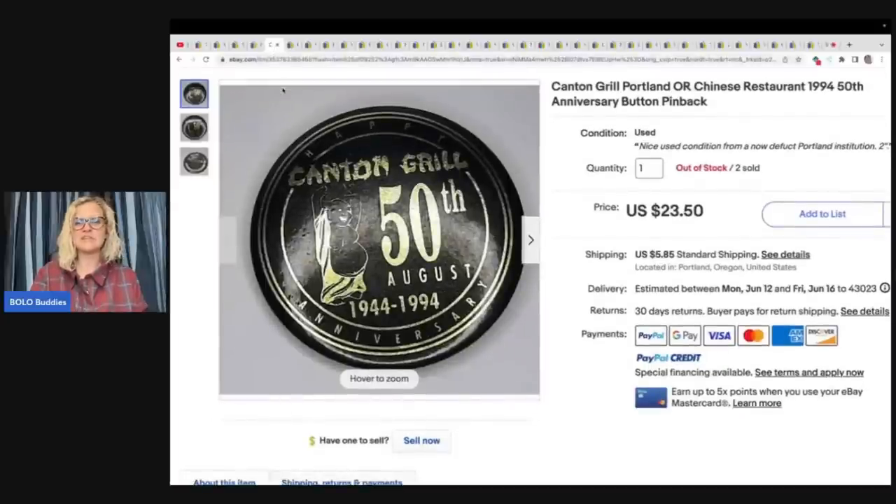Here's another one that I really liked, and she sold two of them. It is a Canton Grill, Portland, Oregon, Chinese restaurant 50th anniversary pin. She said: I actually got this pin back button while eating at this restaurant, the Canton Grill, in 1994. It was free. I kept it in my jewelry box all these years and finally decided to part with it. I had two of the same one and sold them both for $23.50 plus shipping.